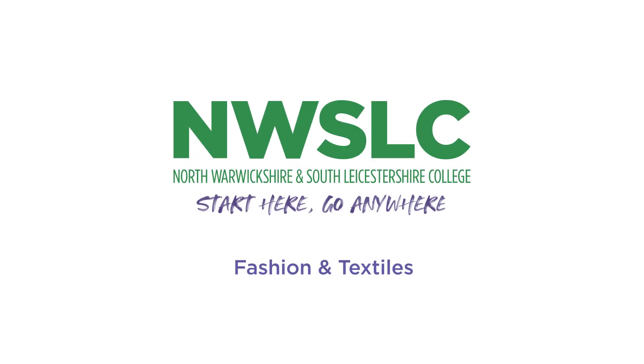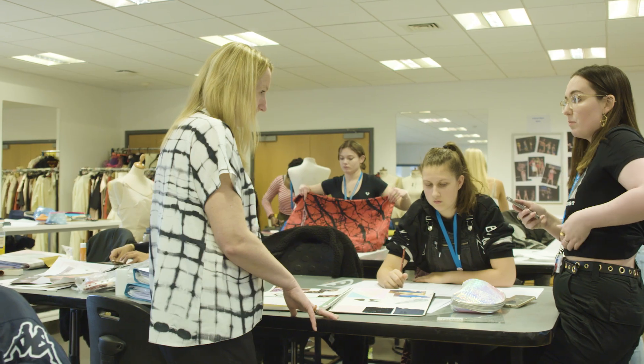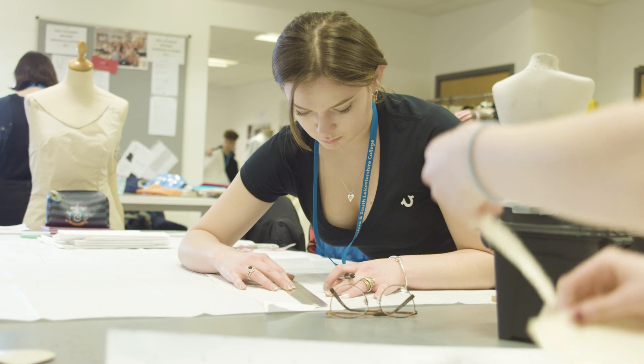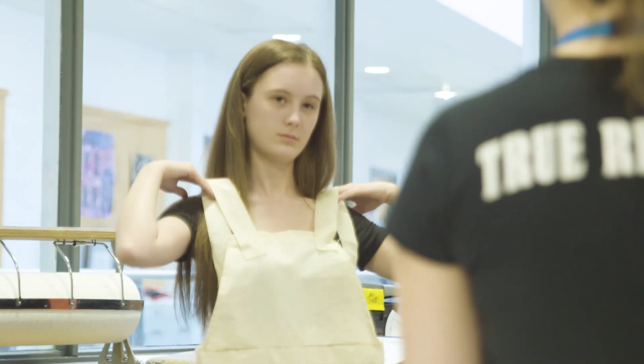A vocational qualification in fashion will give you a really broad range of working within design itself, so learning to draw fashion illustrations. It also leads you on to understanding how your designs can be translated into fashion garments, and we teach you to industry standards — so you are using industry machines and all the processes that manufacturers use.